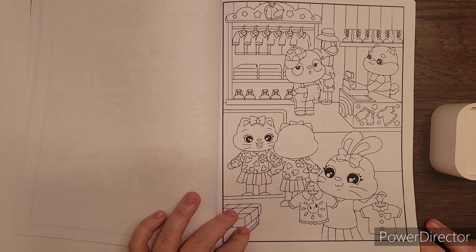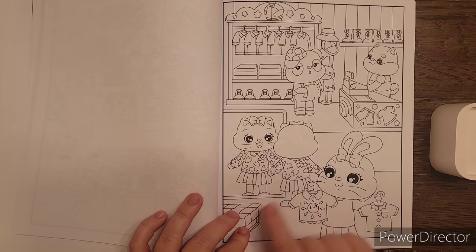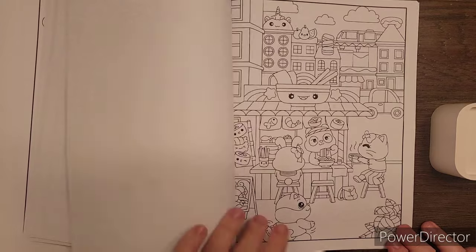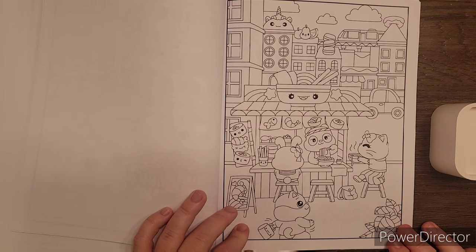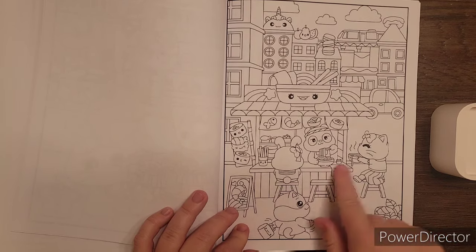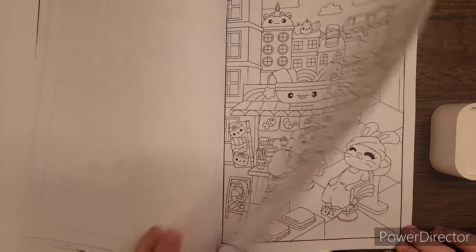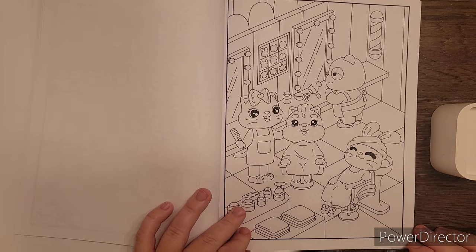It's like a shop. This one — if you're not looking close enough you'd think there's two people, but she's looking in a mirror. This is a fun little sushi ramen bar there. Hair salon.